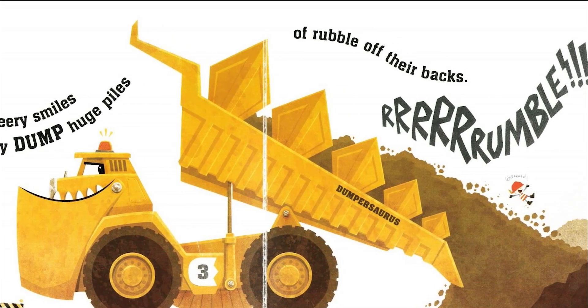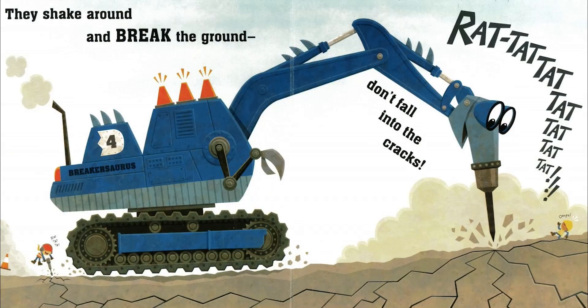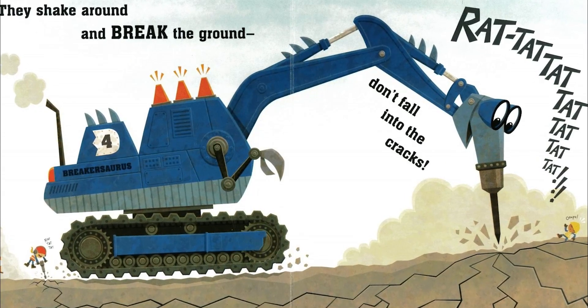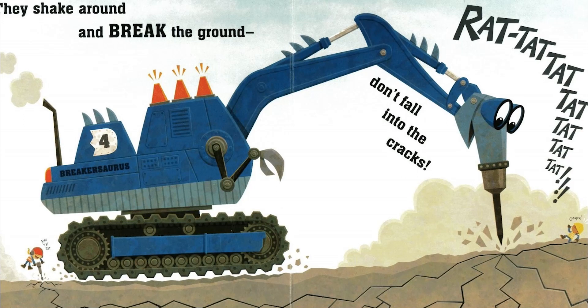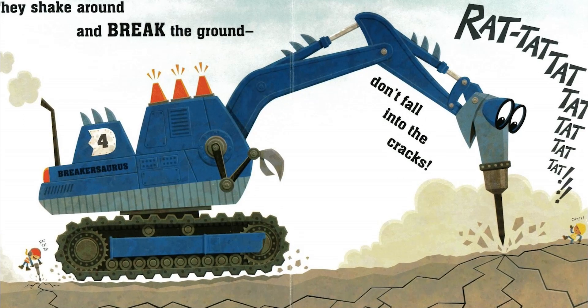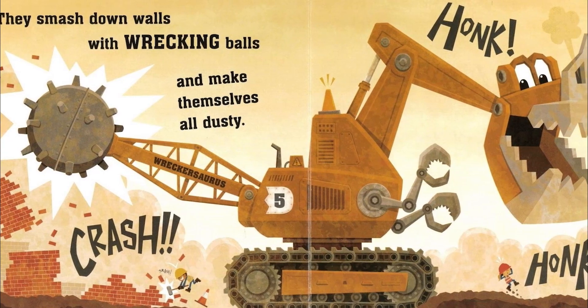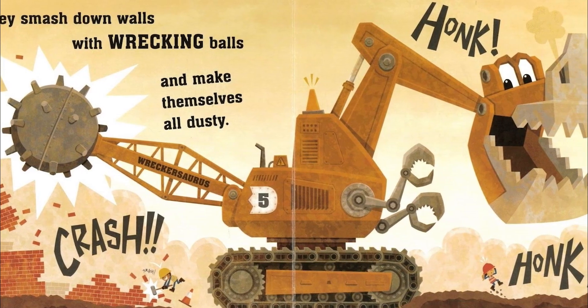Rumble! They shake around and break the ground. Don't fall into the cracks. Rat-tat-tat! They smash down walls with wrecking balls and make themselves all dusty.